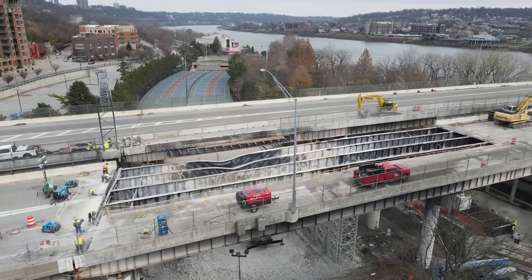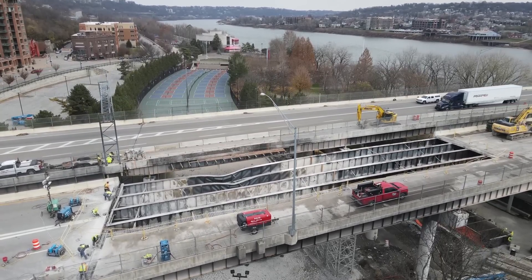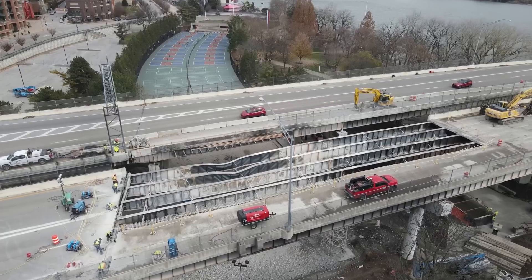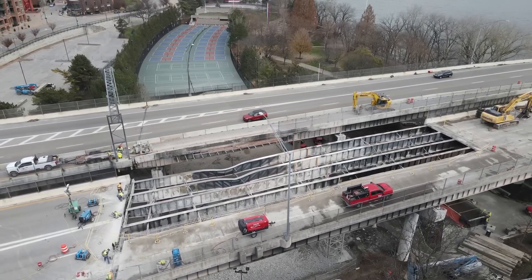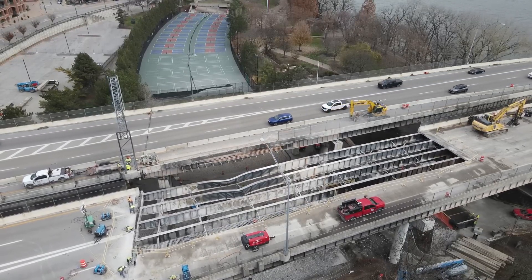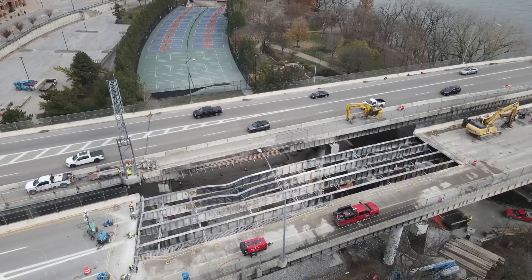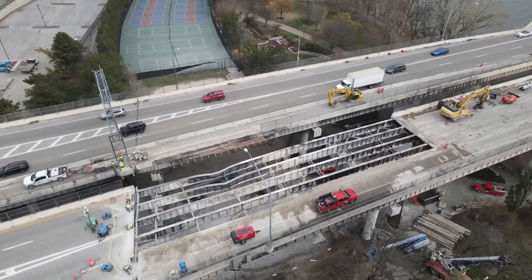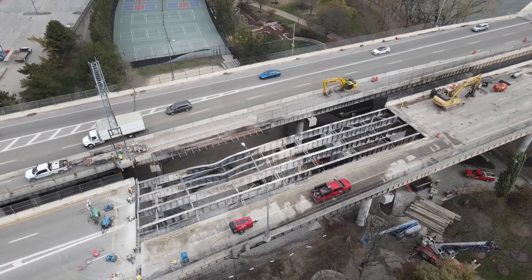You can see they're doing a nice, orderly job here — very methodical, very careful. People don't always appreciate that the redistribution of support and loading when you remove a structure like this is not exactly the reverse of building it. There are a lot of other things that have to be taken into consideration.